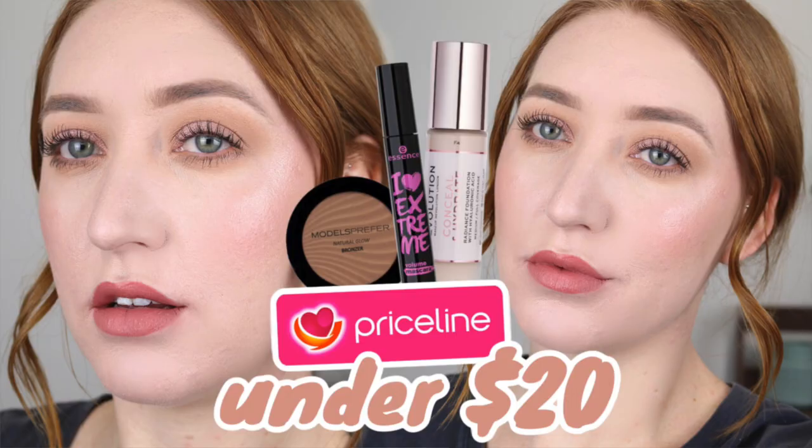Hey guys, it's Tanika and welcome back to my channel. In today's video I am doing a full face using Australian drugstore makeup under $15. Last time I did a full face of Priceline makeup under $20, and trying to get just Priceline specific makeup under $15 was a little bit hard, so I've expanded it to all Australian drugstore makeup.